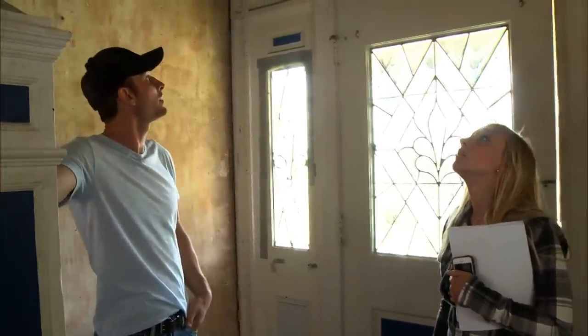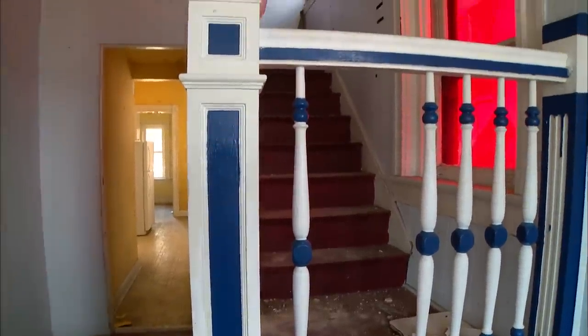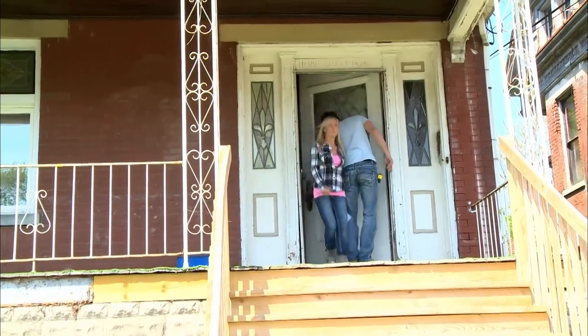This house probably needs at least $25,000. We have $7,000 — that's not even half that amount. We're going to have to get creative about how we want to fix it up.